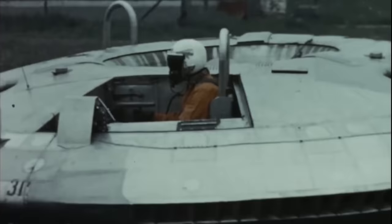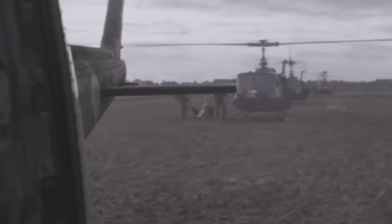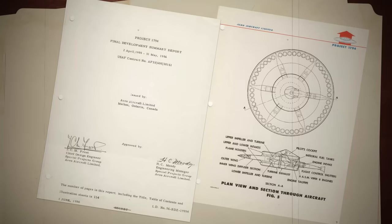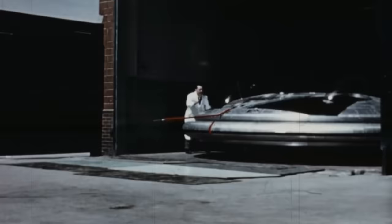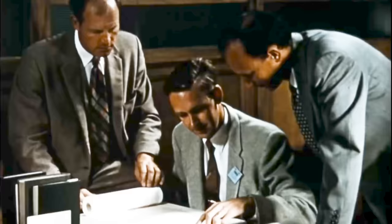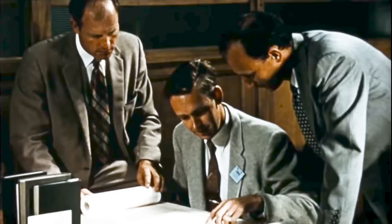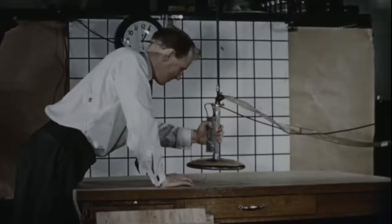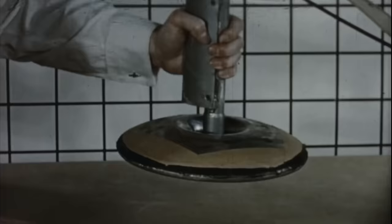The Avrocar was envisioned as a solution — a new type of airframe that could fulfill both the role of a helicopter and a supersonic jet fighter. It all began life as Project 1794, with the goal of creating a vertical takeoff and landing aircraft capable of flying at three times the speed of sound with a service ceiling of 100,000 feet. This all sounds like it was born from the imagination of alien conspiracy theorists, but the design was perfectly logical in the mind of John Frost, a renowned and respected design engineer. John's concept for the Avrocar was seeded from his experimentation with combining two physical phenomena: the Coanda effect and ground effect.